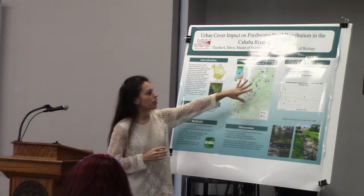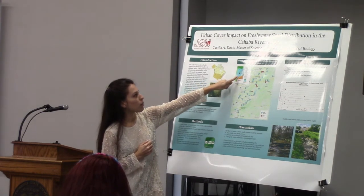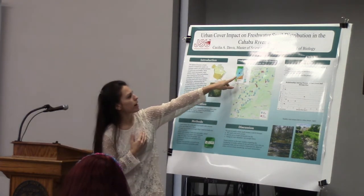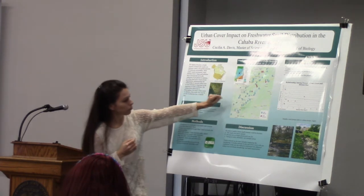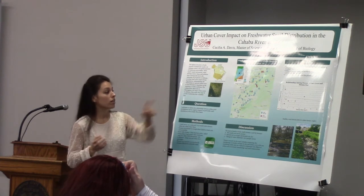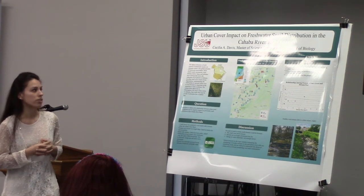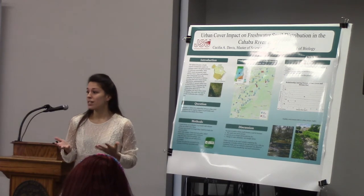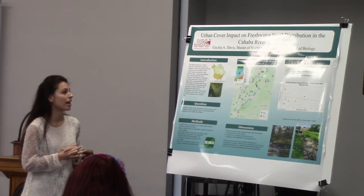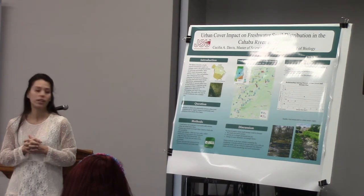All the markers on this map show the range in which I surveyed stream sites. Zooming out shows where the Cahaba River Basin lies within the Greater Mobile River Basin, with Birmingham marked by a star. The blue markers are sites where I did not find snails, and the red markers are sites where I did find snails. The streams ranged in size from 0.02 to 31.6 kilometers square, with urban cover percentages from 1.35% to as high as 90%. Only six out of 46 streams had snails present.